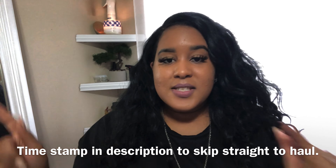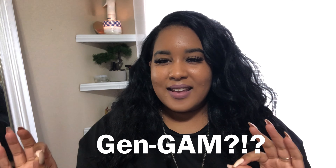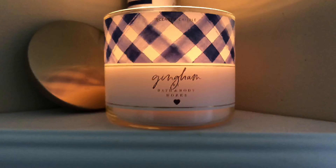An honorable mention today is going to be this candle that I got from Bath & Body Works. This candle smells so good. Unfortunately, I do not know how to say it — somebody correct me down at the bottom. I don't know if it's 'Gin Ham' or 'Gan Gam,' but it's G-I-N-G-H-A-M. This candle smells so freaking amazing. I've been burning it since I bought it. Bath & Body Works candles are a little pricey, not going to lie.